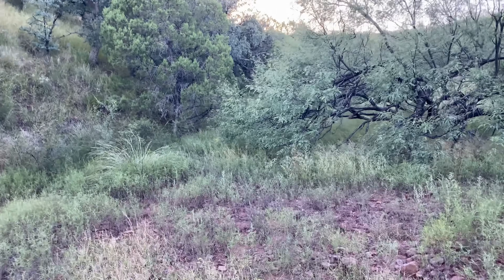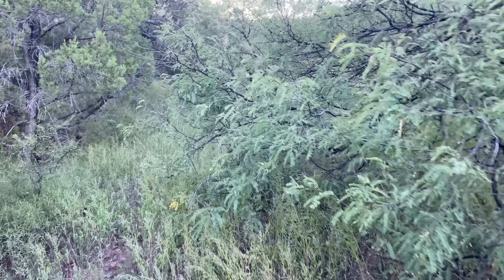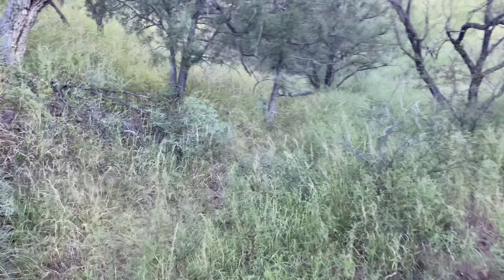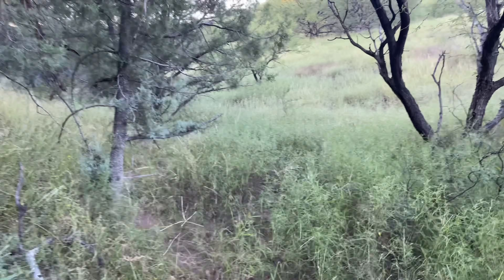Today I am in southern Arizona and I am looking for the giant desert centipede, the largest centipede species in the United States and one of the largest species of centipedes in all of North America. The adults of the species are not super reliable to find underground cover, but my goal today is to find at least one adult, which should be doable.